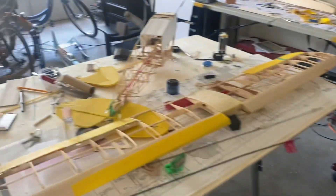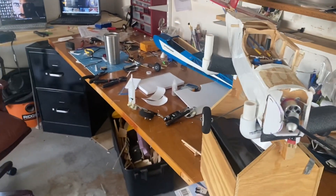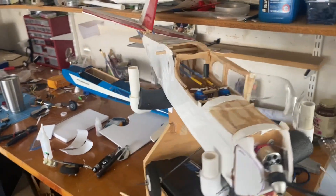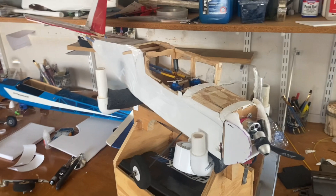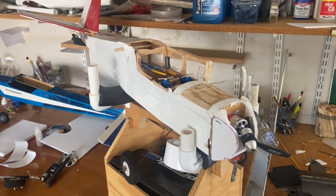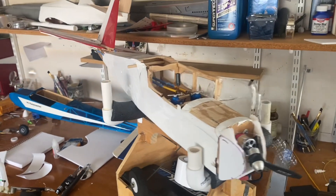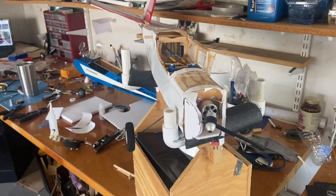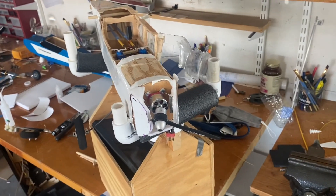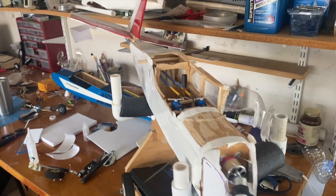I'm also still building that other one. Back to this one — everything worked great taxiing, taxied well, I checked the elevator and rudder. I just don't know what happened. The aircraft took off as you can see, and then it banks over. The only way I could keep it from hitting anybody was to stall the motor and let it stall.